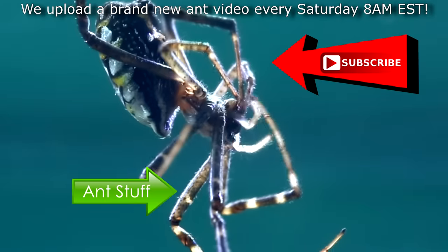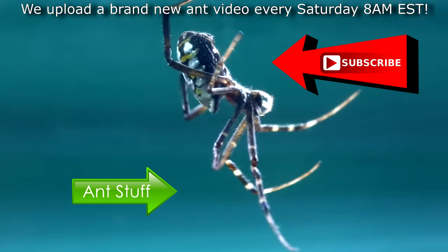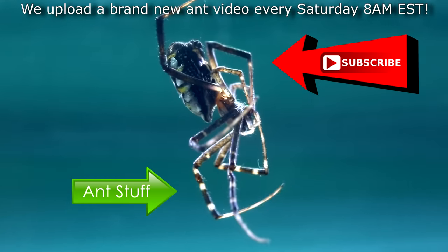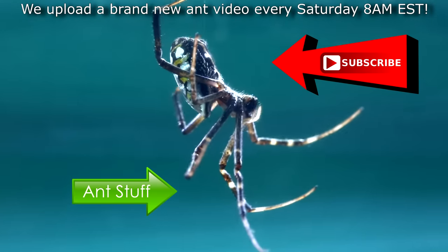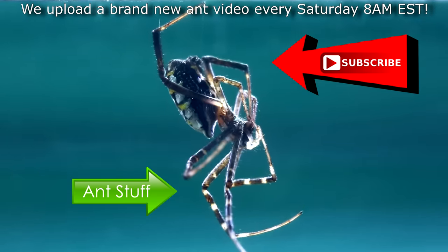Hope you can subscribe to the channel as we upload every Saturday at 8AM EST. Please remember to like, comment, share, and subscribe if you enjoyed this video to help us keep making more. It's ant love forever, new people!